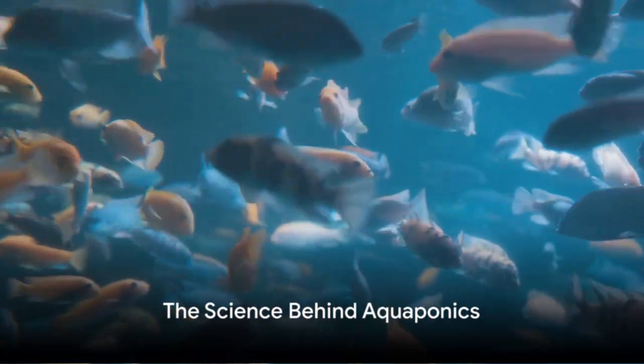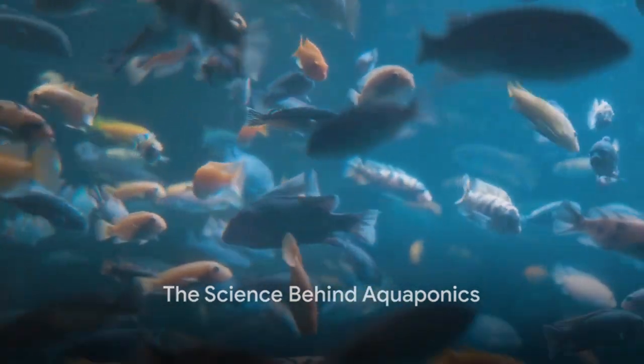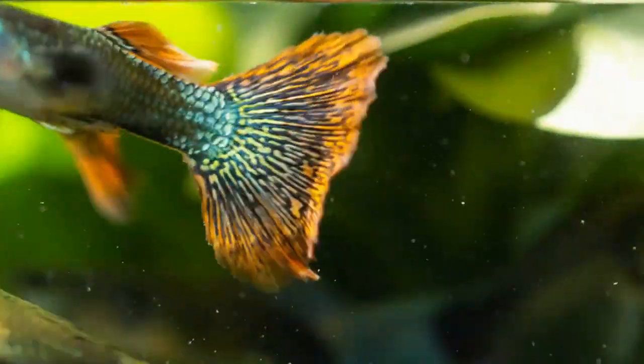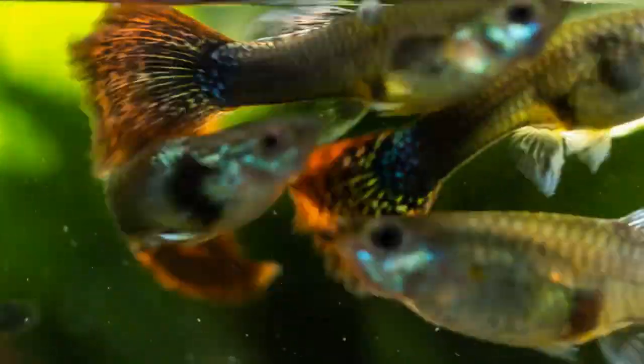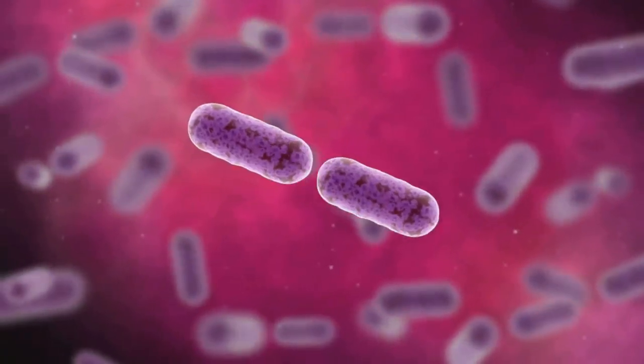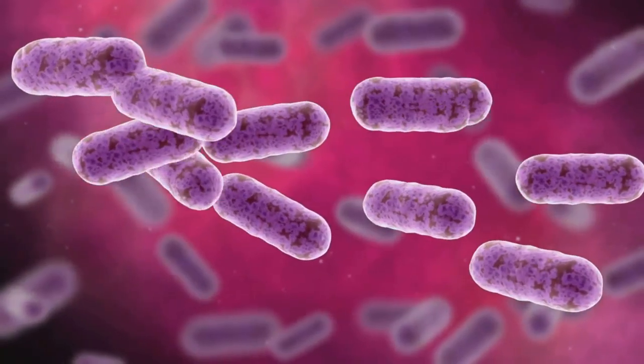The science behind aquaponics is quite simple, yet fascinating. Let's consider a fish tank. Fish produce waste, and this waste, though undesirable to us, is a treasure trove of nutrients for certain bacteria. These microscopic critters go to work, converting the fish waste into nitrates.